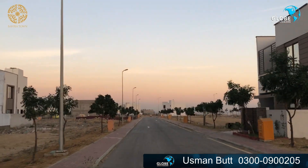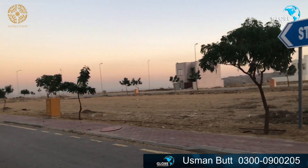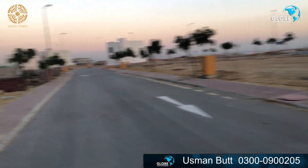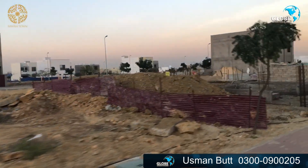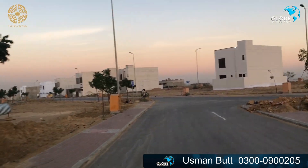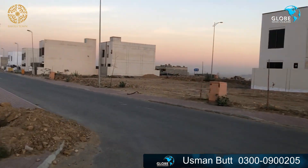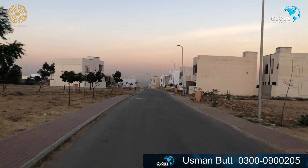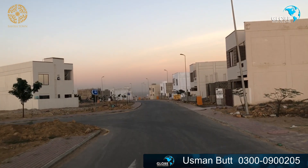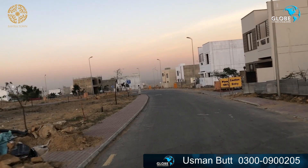Now we are going to the main service road. The location of street 10 is visible — you can see that every street will have a constructed villa. There is some construction at this time. The road has a bit of traffic. We are crossing streets 9, 8, 6, 5, and 4.